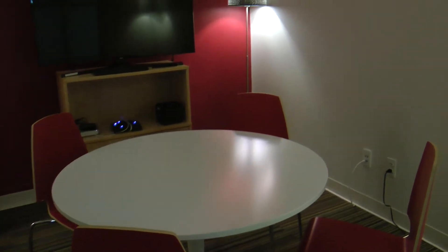This is our red room — it's a four-person conference room. It also has a whiteboard and some DIY acoustical tiling purchased at IKEA.